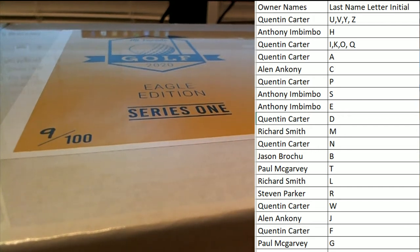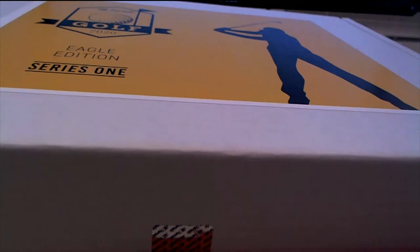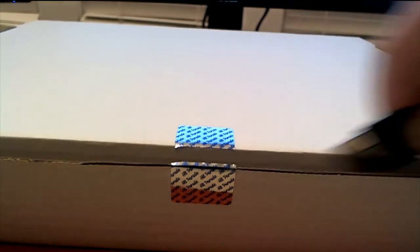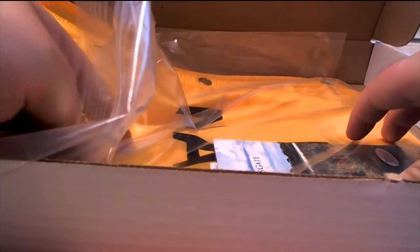All right, good luck guys, let's see what we got in this one. Let's see what we got in this one. Oh okay, I see how they did it — okay, cool. I see how they did it. All right, let's check the card here first. All right, let's see here.